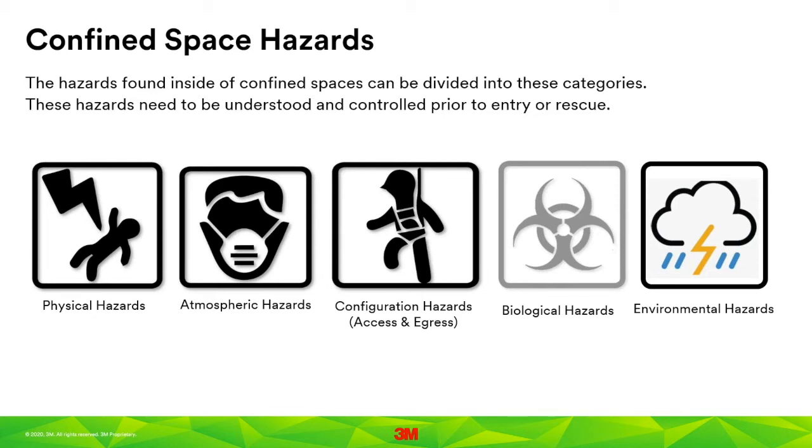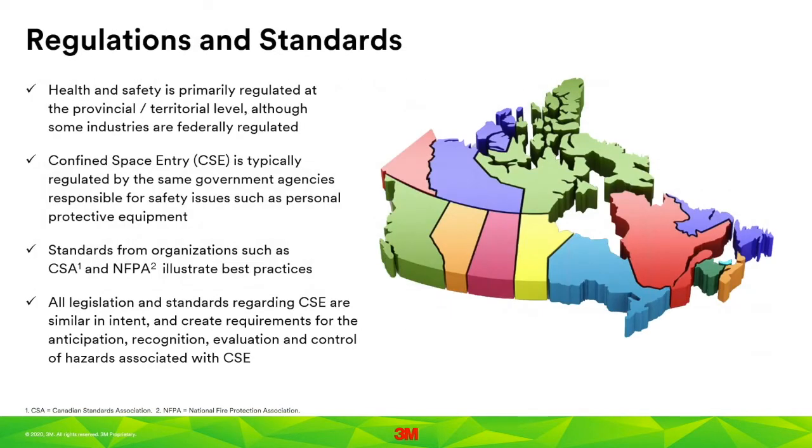Which laws apply to confined space entry? Some industries fall under federal jurisdiction if deemed of national concern, such as uranium mining or interprovincial transportation. However, health and safety is most commonly regulated at the provincial and territorial levels. Confined space entry is regulated by the same agencies that address occupational health and safety. Standards such as CSA Z1006 or NFPA 350 are often referenced as best practices. These standards are not legislation, but may be referred to in law or applied through a general duty clause. All of these laws and standards share a similar intent: to anticipate, recognize, evaluate, and control the hazards of confined space entry.